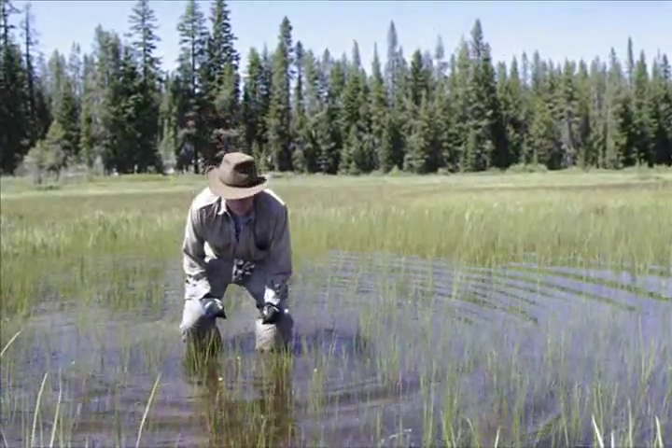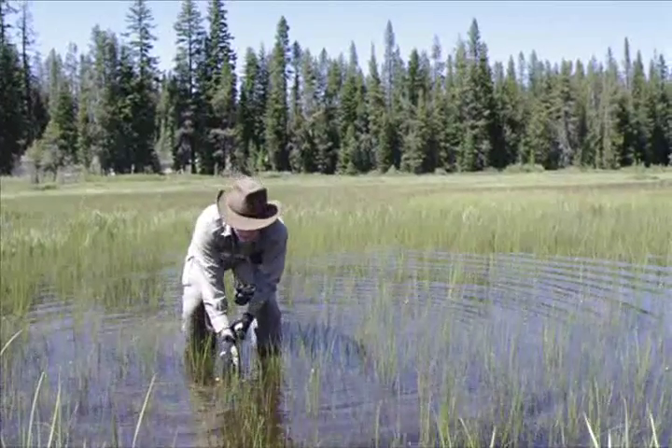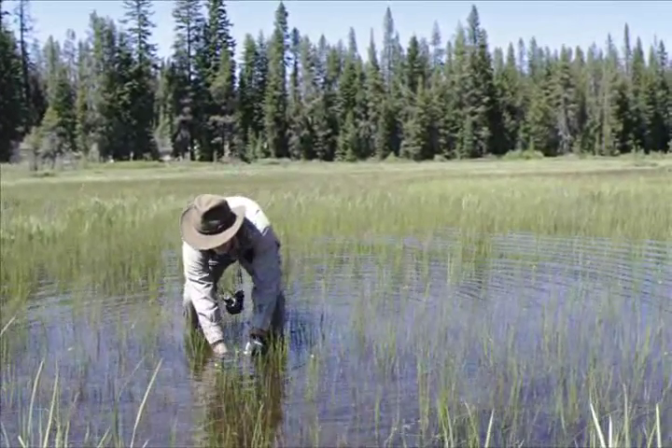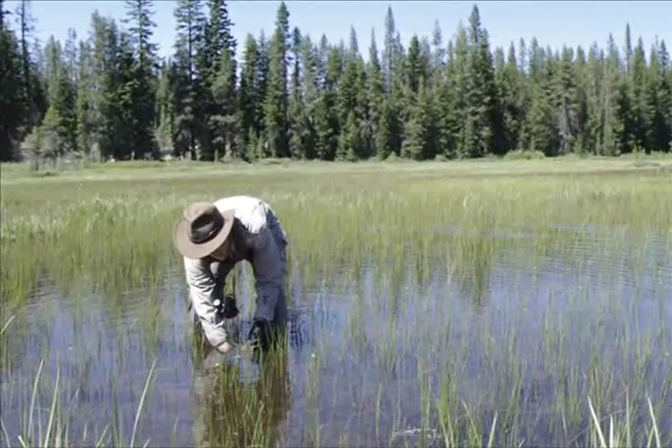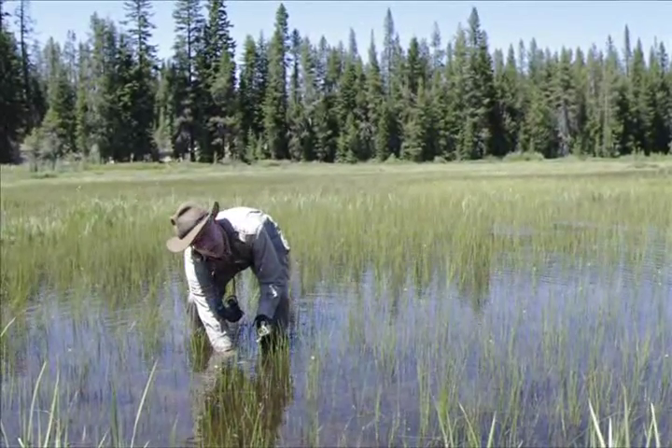Here's a treat — we get to see Utricularia macrorhiza in flower as well. We've been seeing Utricularia intermedia in flower all over, but macrorhiza has a much larger inflorescence.